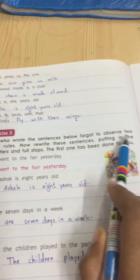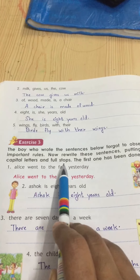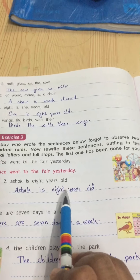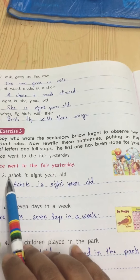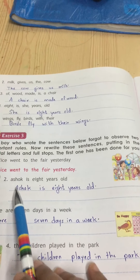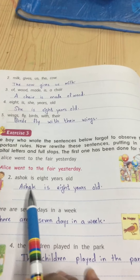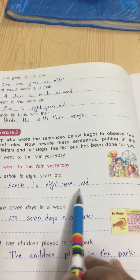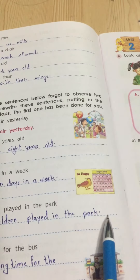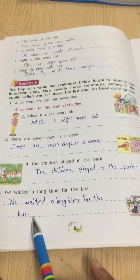Now the boy who wrote the sentences below forgot to observe two important rules — rewrite the sentences putting in the capital letter and full stop. The boy forgot that the first letter should be capital and at the end there must be a full stop. So I have written: 'Ashok is eight years old.' — 'There are seven days in a week.' — 'The children play in the park.' — 'We waited a long time for the bus.' Each rewritten with a capital letter and ending full stop.